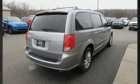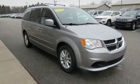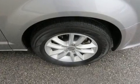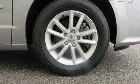It distinguishes itself from the competition with features such as delay off headlights, an outside temperature display, remote keyless entry, rear wipers, and a split folding rear seat.